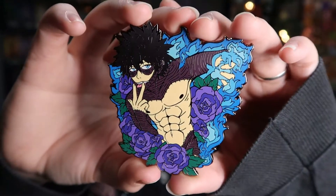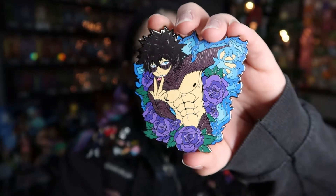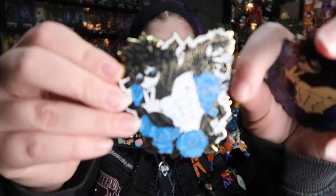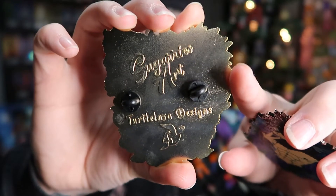Speaking of Dobby, I'm about to show you the best pin ever. This was made by Sugary's Art, and they have been collaborating with Tartalaza Designs on this whole series. But Dobby is like perfect. There is Dobby, and I also got the other variants. There's the back — some very nice artwork there.